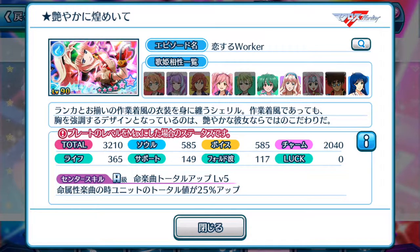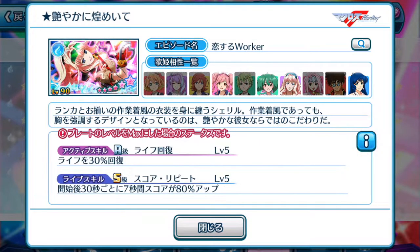Her center skill, Inochi, basically means the blue element episode plates on the unit total will be increased by 25% up, which is pretty decent when it comes to focusing only on blue element songs or Inochi songs. Let's take a look at the active skill — live recovery of 30%, so this episode plate is not meant for high score achievements but more for support use, which can also be used for high score purposes.